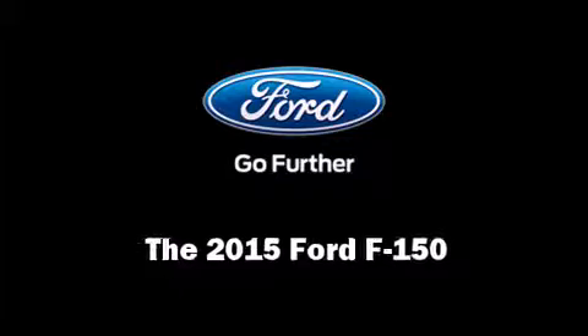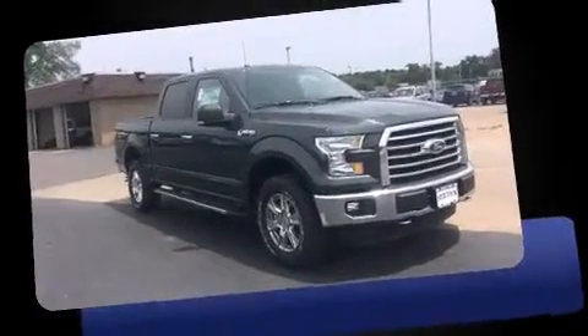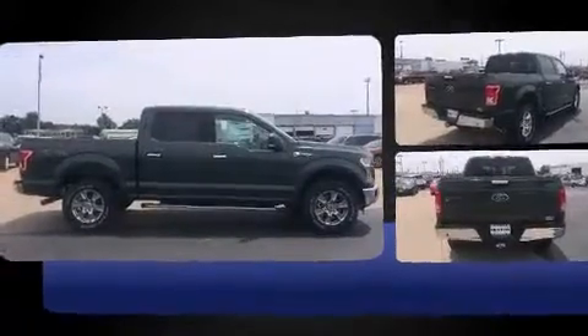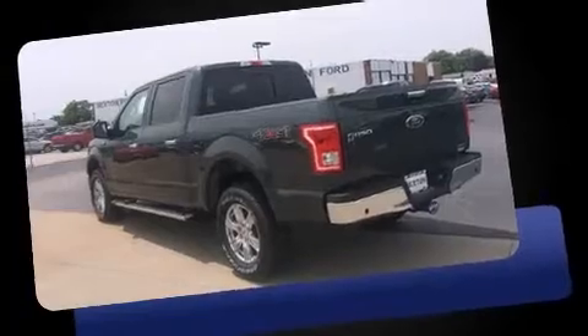Climb inside the 2015 Ford F-150. A 5-liter V8 engine pairs with a sophisticated 6-speed automatic transmission, and for added security, Dynamic Stability Control supplements the drivetrain. Four-wheel drive allows you to go places you've only imagined.